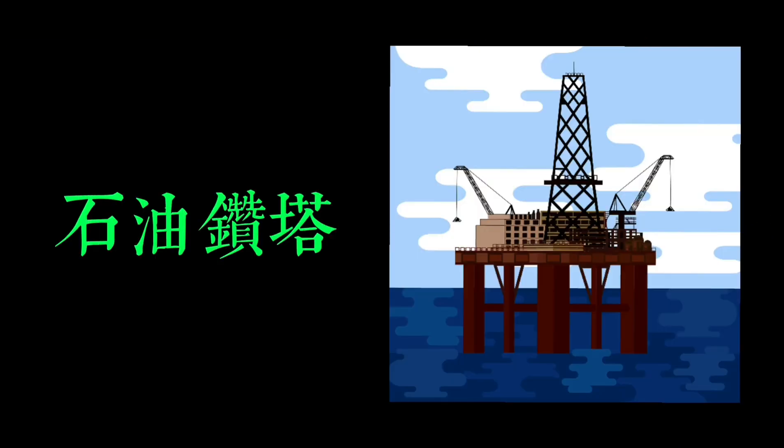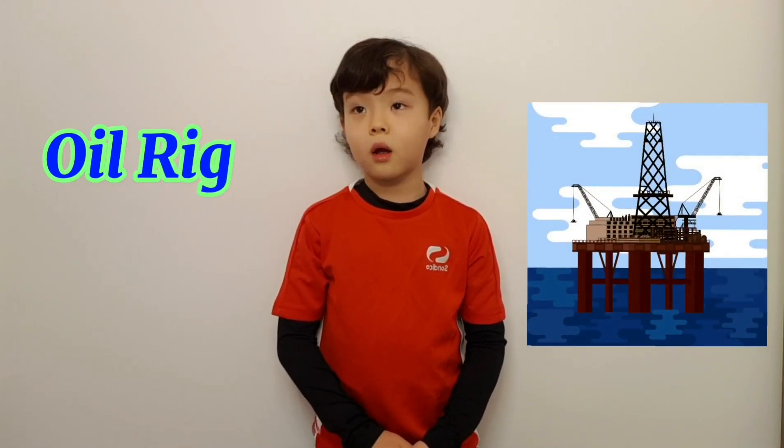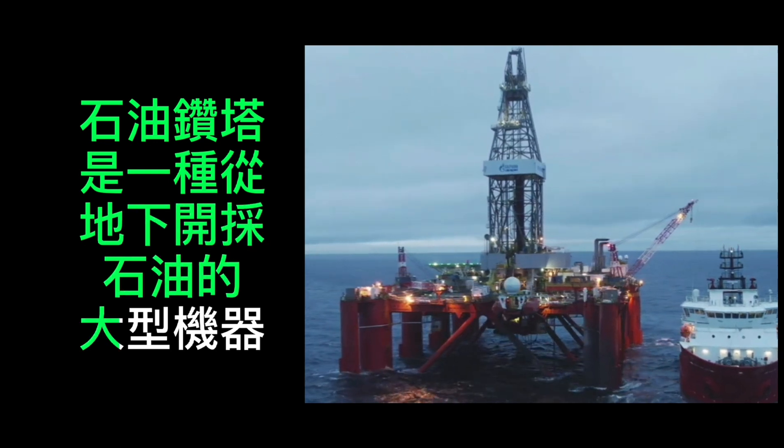石油砖塔。 石油砖塔是一种从地下开采石油的大型机器。 An oil derrick is a large machine used to extract oil from underground.